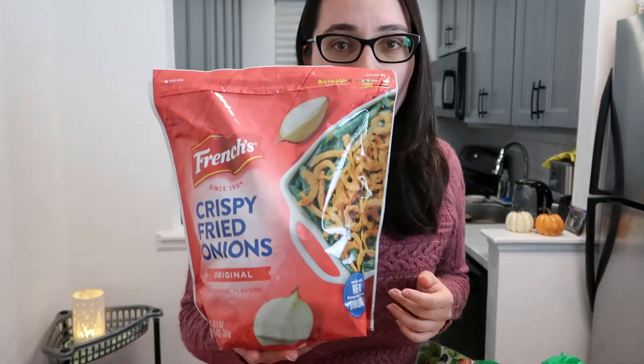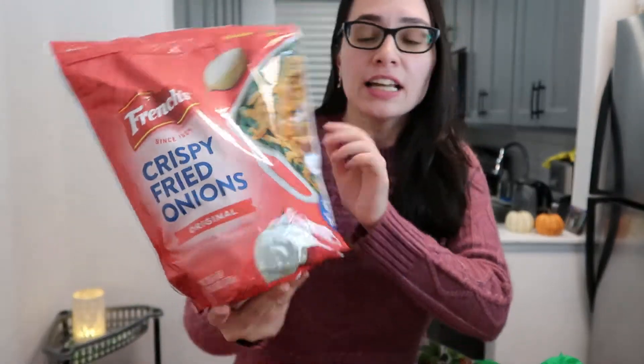For the green bean casserole I found this big bag of crispy fried onions — almost two pounds worth. In my local grocery store I'd buy a small container for around four dollars, but this whole big bag was seven dollars, so I figured why not. Maybe I can add it to other dishes or just snack on it like chips.